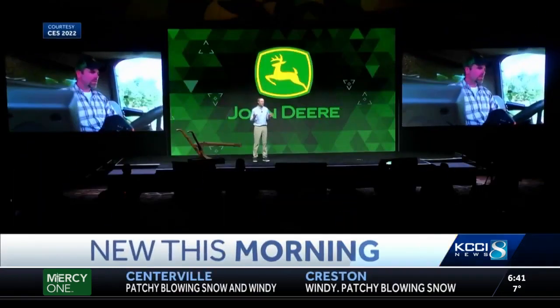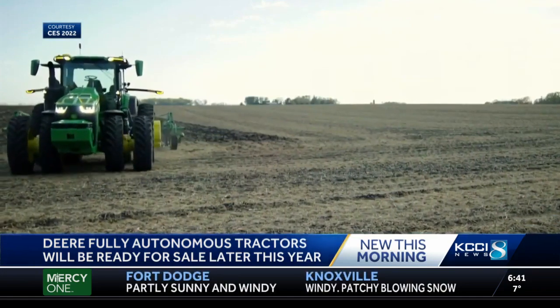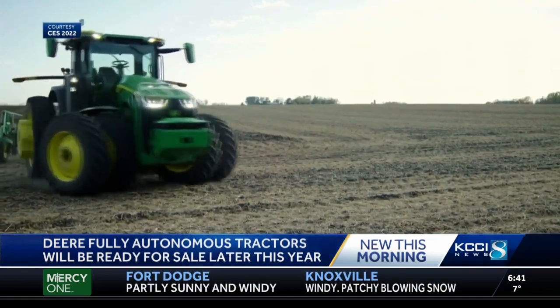It's on display and it's going to be ready to drive through fields later this year. John Deere showed off yesterday during the Consumer Electronics Show that their fully autonomous tractors are ready for large-scale production. That's it in the tractor — and look, nobody in the cab.